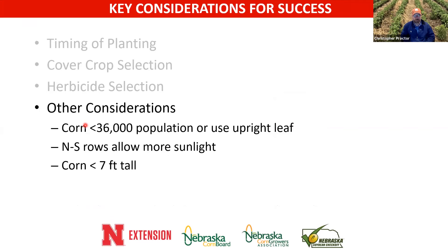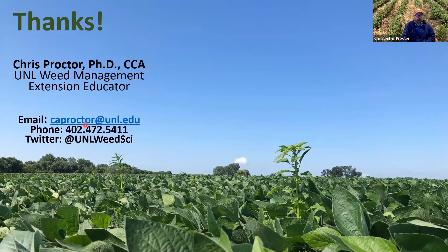Corn populations are another consideration — this all comes down to light getting through the canopy for the cover crop. You may need to compromise: reducing corn population below 36,000, or at higher populations selecting hybrids with upright leaf orientation. North-south rows tend to allow more light into the canopy than east-west rows, and shorter corn hybrids tend to favor more light through the canopy than taller hybrids.